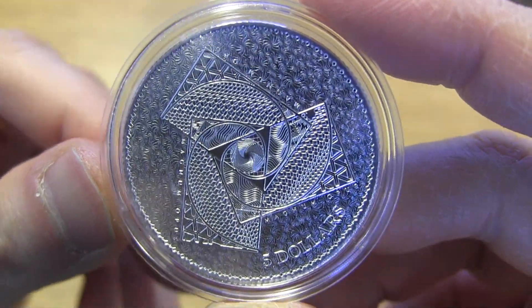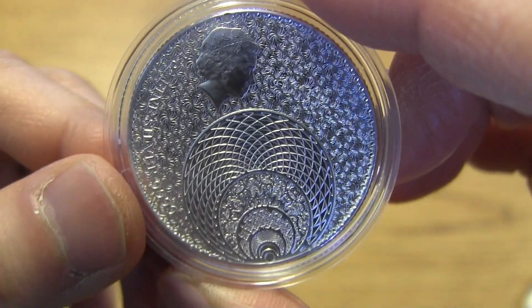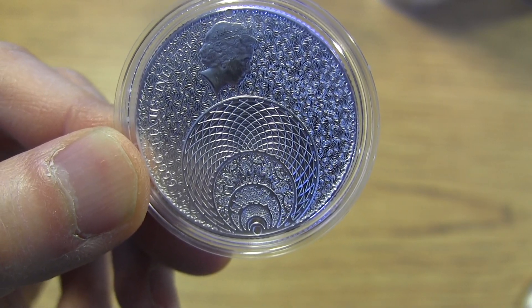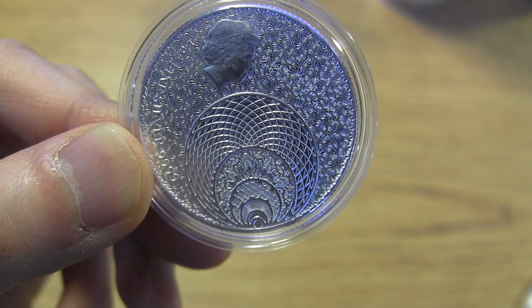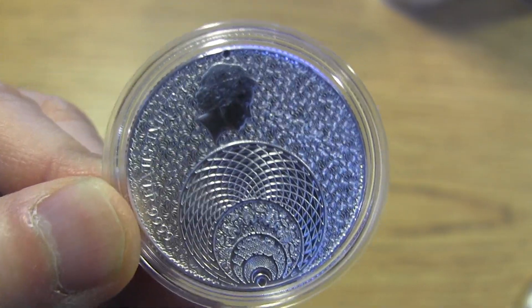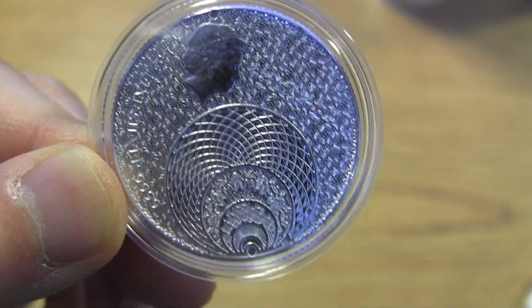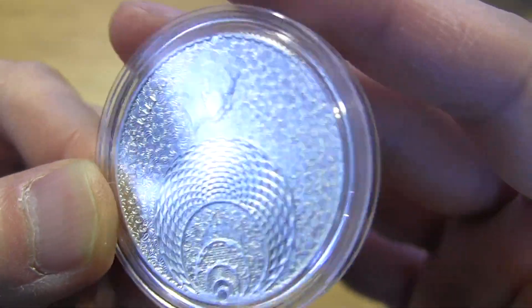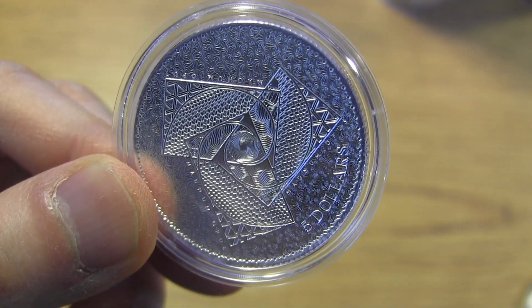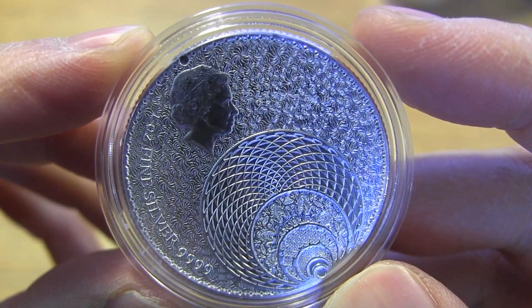For those of you who are mathematicians, maybe you understand more of this. I'm reading the description here — it mentions the golden ratio. This is limited to 20,000 mintage. Maybe it has something to do with fractals, I'm not sure. $5 face value, and you got rotating triangles on the back. Each variety comes with different designs. This was the Magnum Opus — it's the first of a new series.